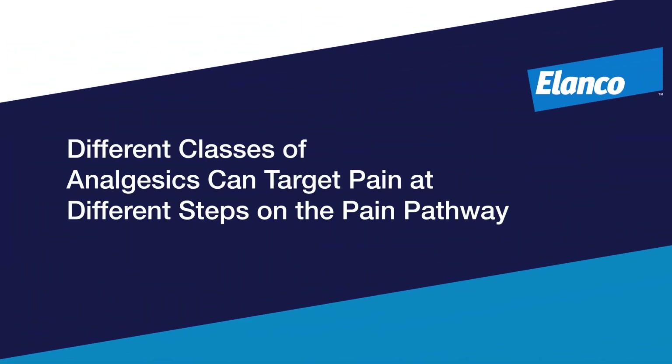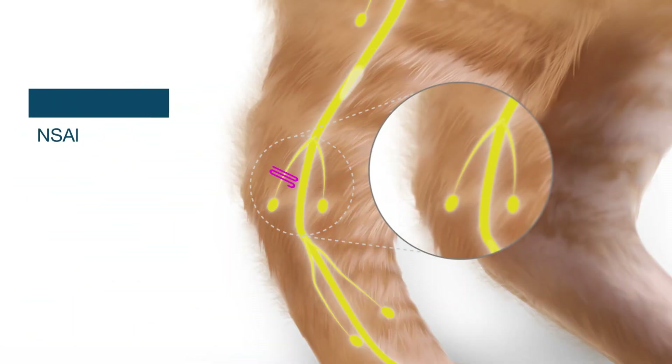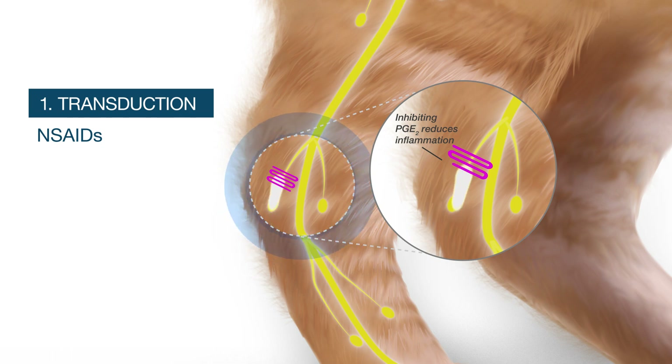Control pain at different points on the pain pathway using different drug classes. For example, non-steroidal anti-inflammatory drugs, NSAIDs, minimize nociceptive signal transduction by reducing the synthesis or blocking the action of inflammatory prostaglandin E2.